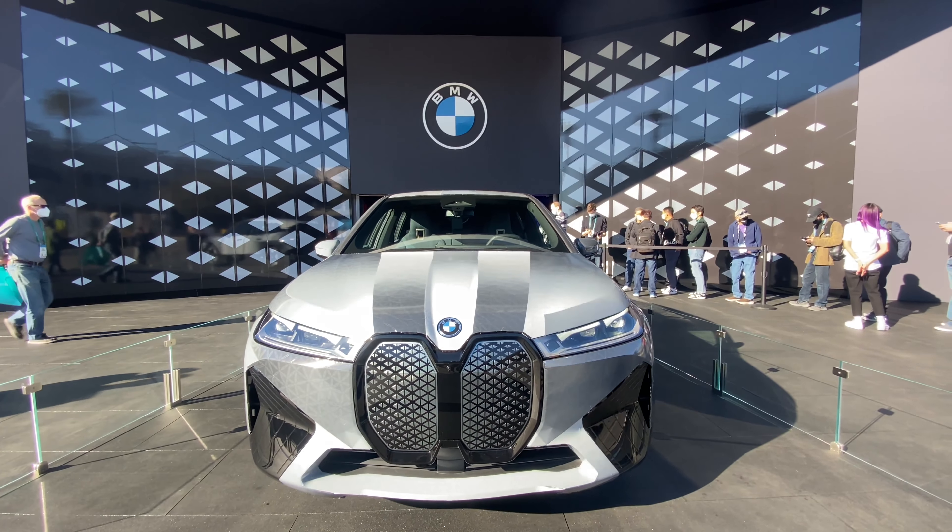Which car is this one? This is the iX — the newest one. It will be out later this year. When is it going to come out? I think it's in July, but it is this year.